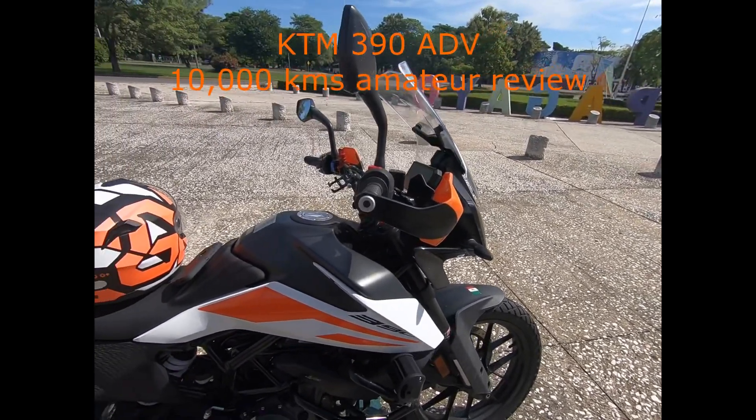I'll give road handling a five out of five. Engine performance again is five out of five. The tires are dual-purpose and they're fantastic for the road. I've ridden in rainy conditions several times — not that I look for it, but I'm traveling city to city — and the tires have handled pretty well. No slides even at 120–130 kilometers per hour in a decent curve.